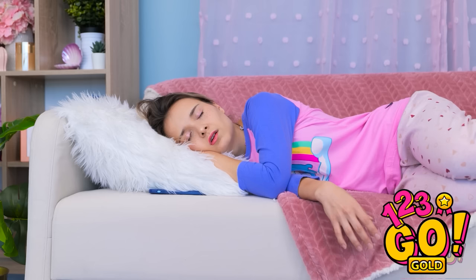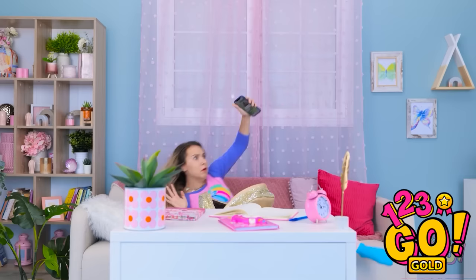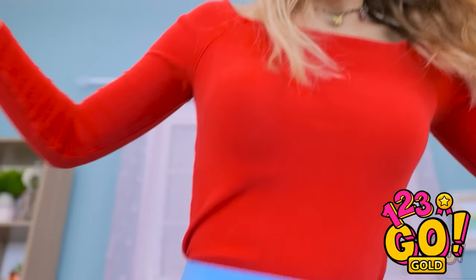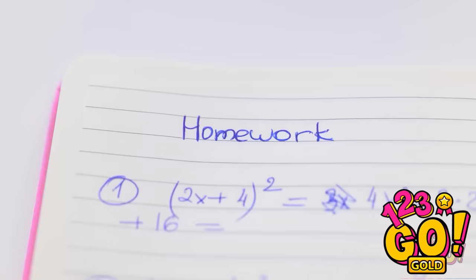What time is it? Oh no! I overslept! I better grab my things! I need a better alarm. I didn't do my homework! This needs to be quick! This looks tough! Should I just guess? I might get lucky! That'll do! Let's go!